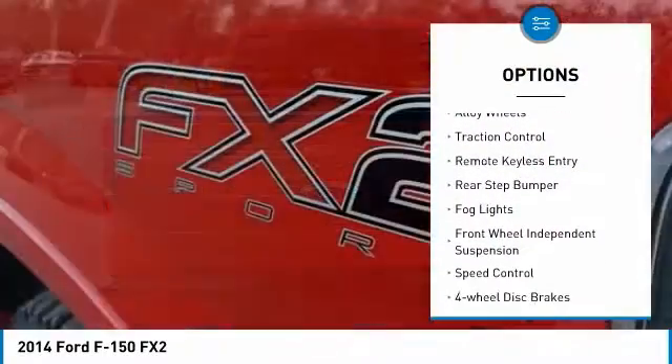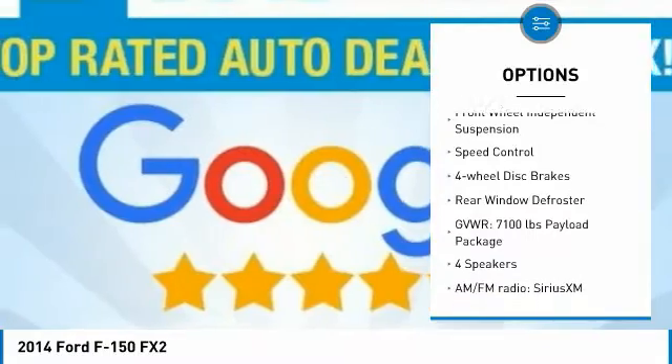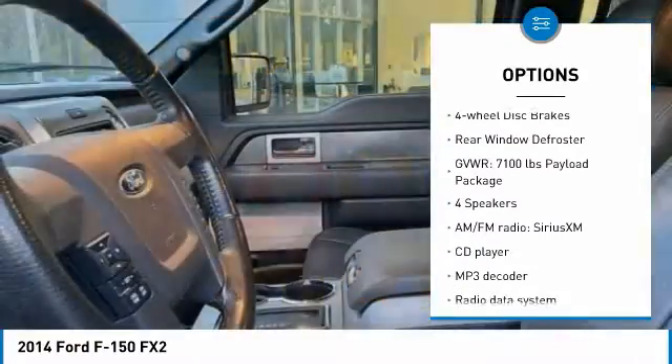Electronic stability control, alloy wheels, traction control, remote keyless entry, rear step bumper, fog lights.